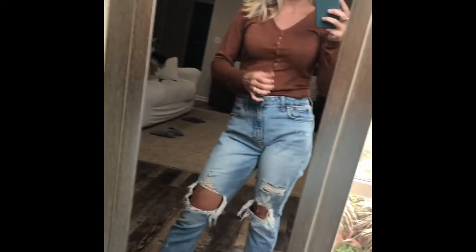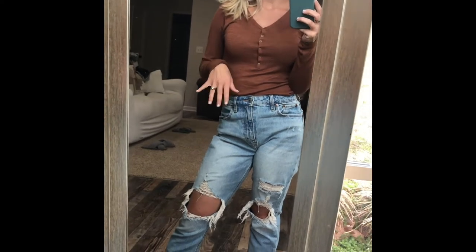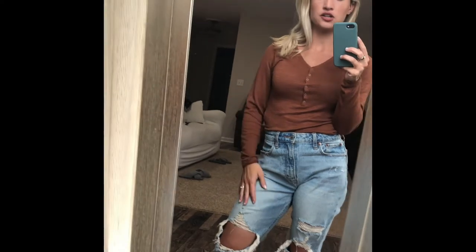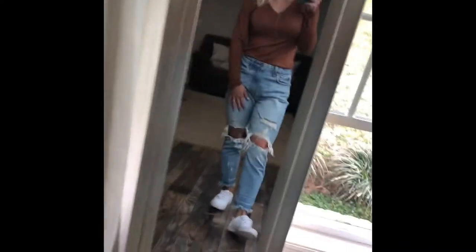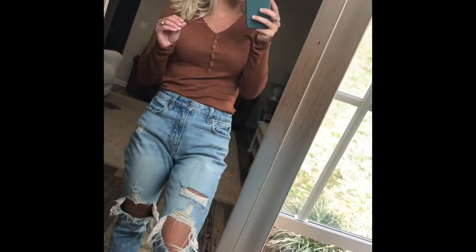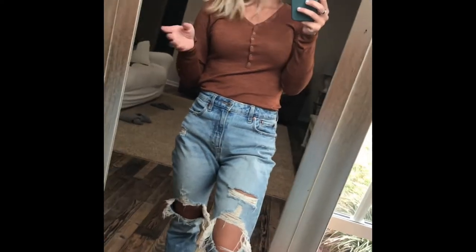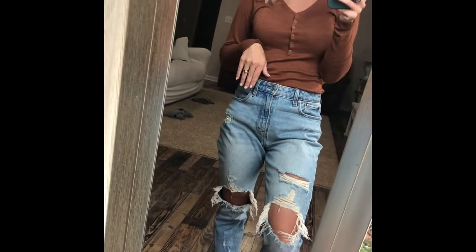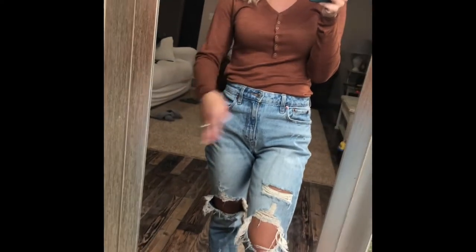Last outfit — this is the brown button bodysuit. It's the same material as the other bodysuits, really comfy and soft. I never actually button the bottom part of the bodysuit; I just tuck it in because the snaps are uncomfortable. I tuck it into my jeans and it just looks like a tucked-in shirt. It works and doesn't feel like something riding up either.